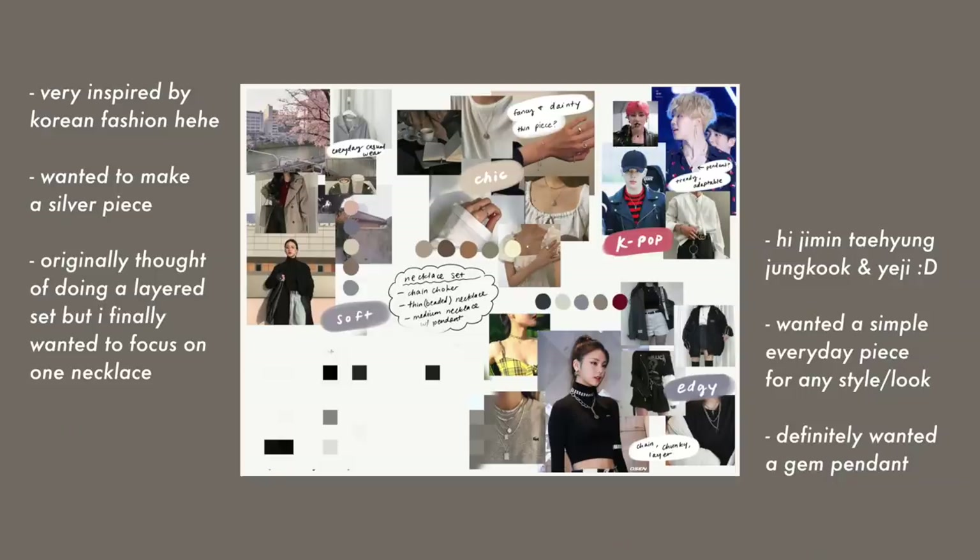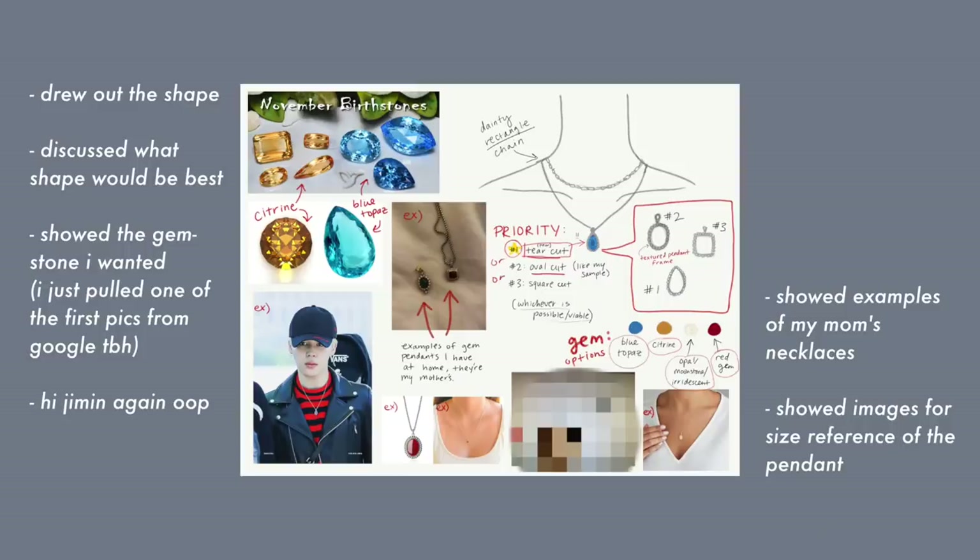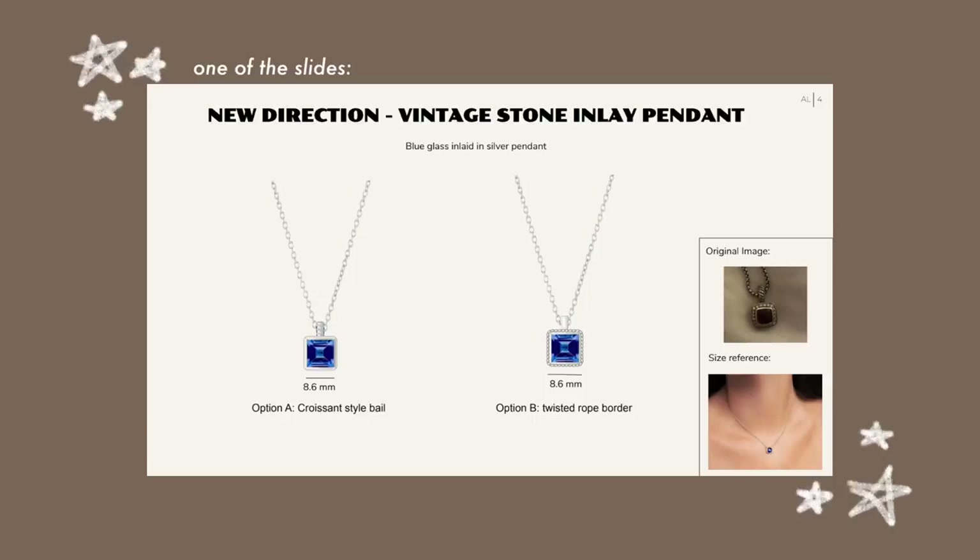Through the process, they asked me for mood boards — I sent about three. My first mood board showed the kind of vibe I wanted: a delicate everyday piece you can wear in casual and formal situations, any aesthetic. I really expressed that I wanted to make a silver piece. Another mood board showed more gem necklaces. And then the third one I drew what I envisioned and we worked from there. They would send me PDFs or slide presentations going into more detail about the direction, and I would choose which direction to go in. Then they'd send a more refined design.